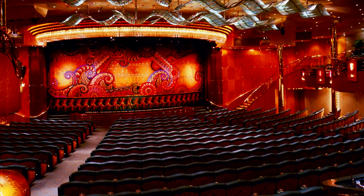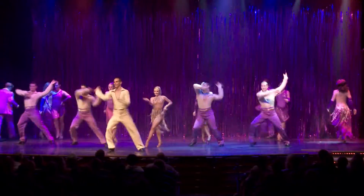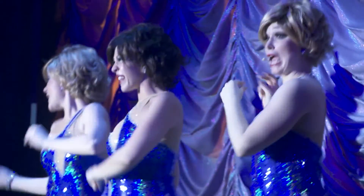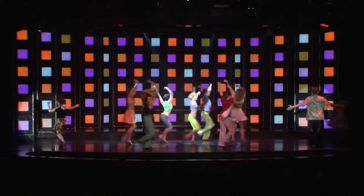The lavish two-story Broadway Melodies Theater features dazzling music productions that capture the essence of Broadway in Las Vegas, with a talented cast of singers and dancers, elaborate sets, and eye-popping special effects.